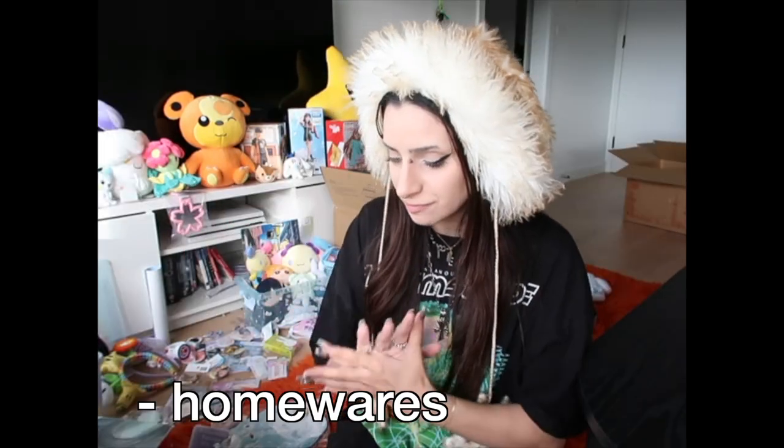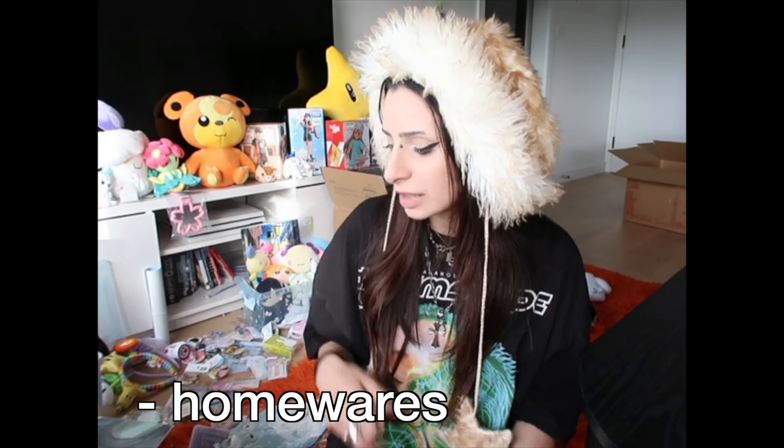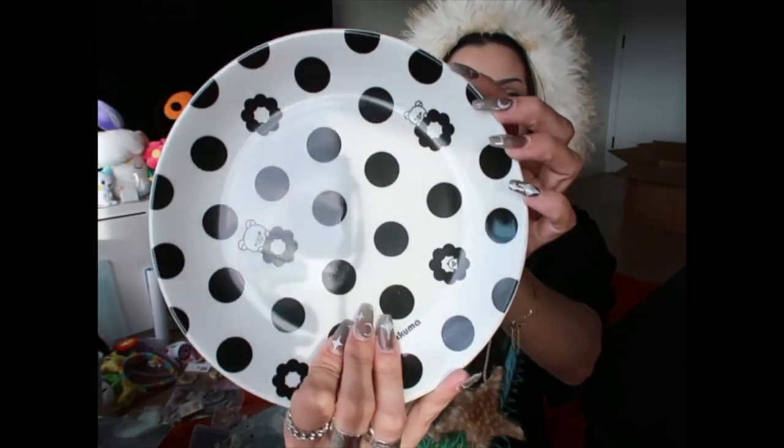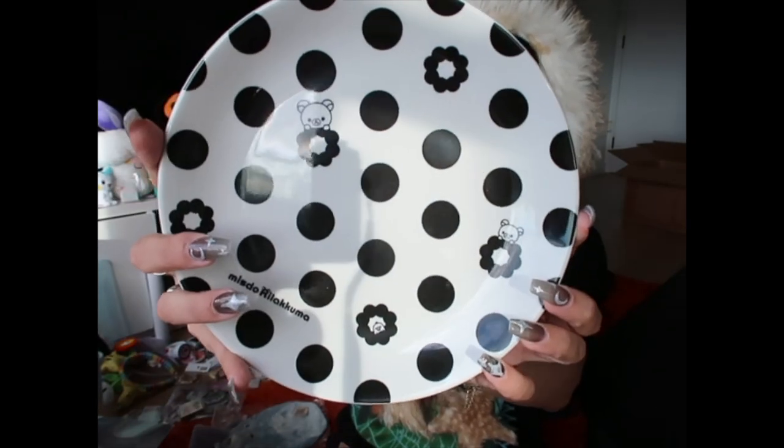I love eccentric homewares, so of course I bought a bunch while I was in Japan. This Rilakkuma plate — I bought it in Nakano Broadway. I just thought it was super cute; it was just under 10 Australian dollars. Next was what I bought at Disneyland: this miniature bowl with what looks like a Greek pattern to me, and this mug — I just thought it was so cute. I loved the illustration, particularly the side with the parfait.